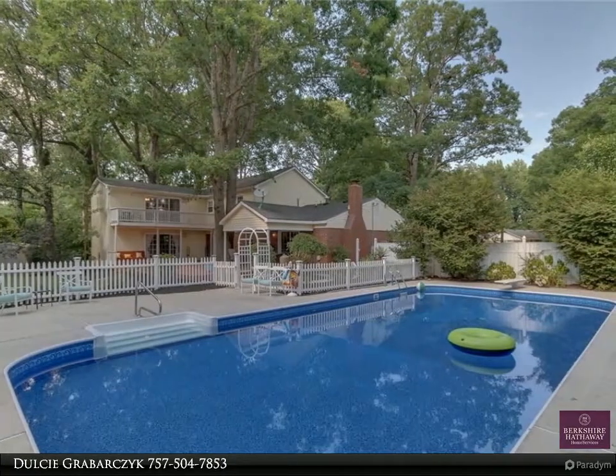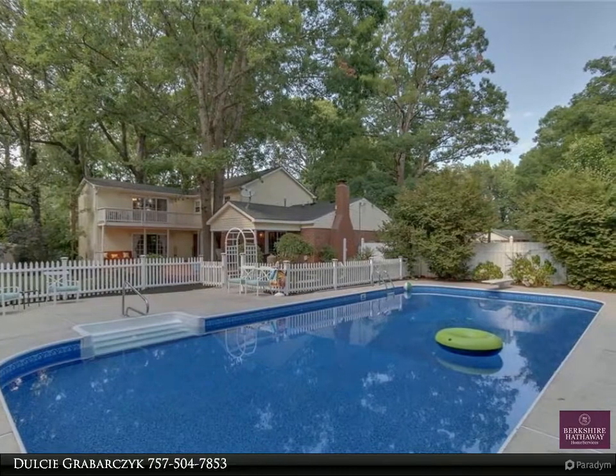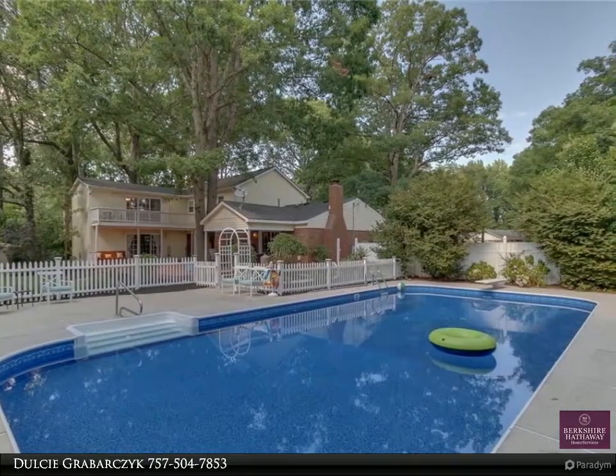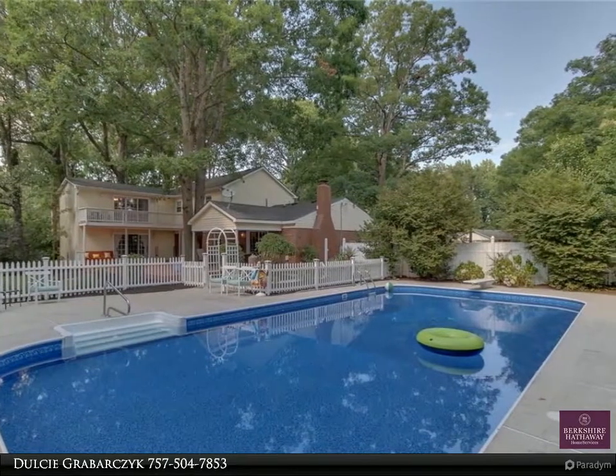You'll never want to leave this spectacular backyard. Huge private backyard, perfect for entertaining or enjoying the tranquility of nature. The 44-foot-long deck and covered patio offer plenty of room for outdoor living while enjoying the spectacular water view.